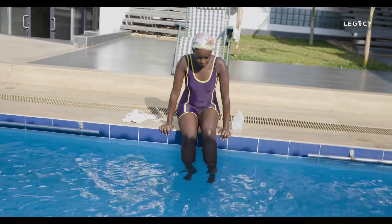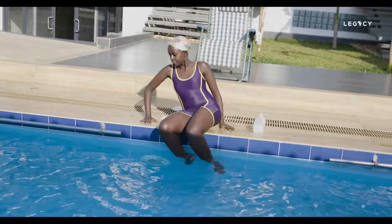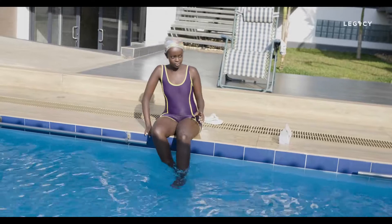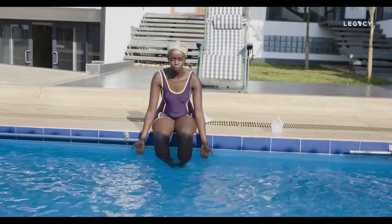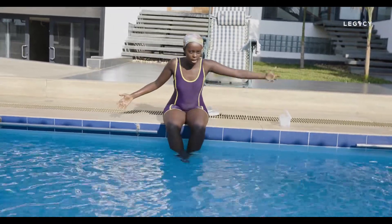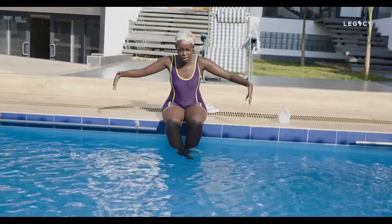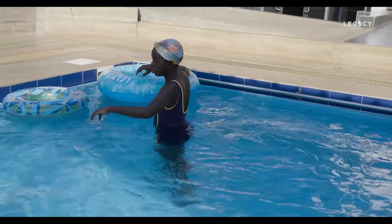Right now I cannot hear you because of the ear plugs. If you don't know how to swim, you need to know the depth of the water — the meters of the depth. Ask a coach or anyone around how deep the pool is. As you can see, this water is not that deep, so it means you can use it safely.